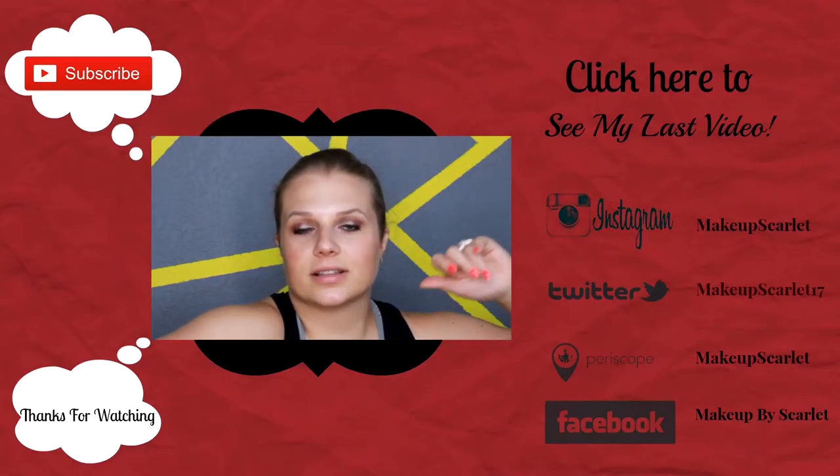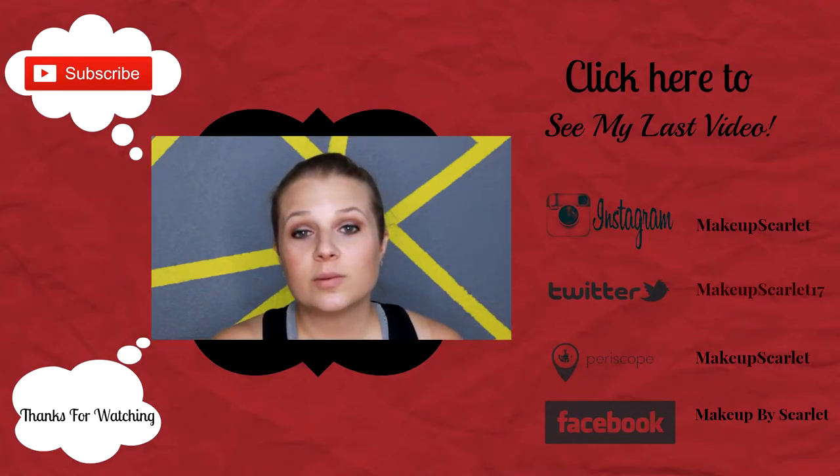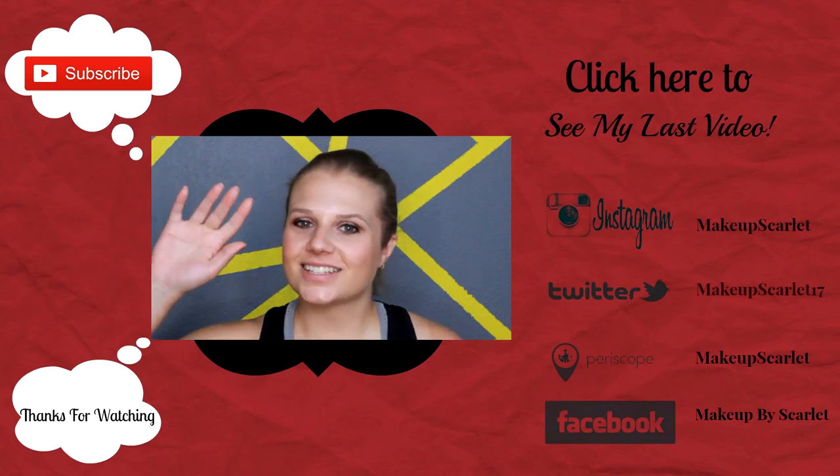But that is all I have for you guys today in this haul. I hope you guys enjoyed this video. Please don't forget to check back later in the week to see more, and hit that thumbs up button if you liked this video. Please don't forget to subscribe, and I will see you next time. Bye-bye!